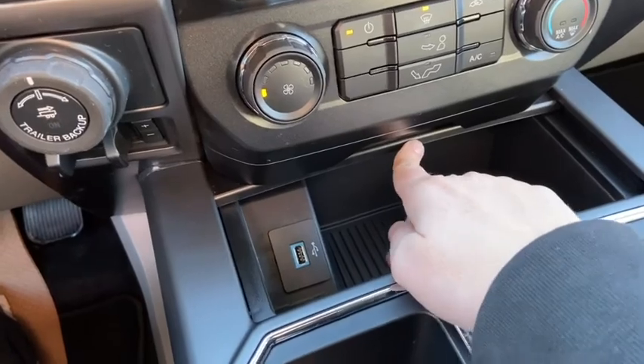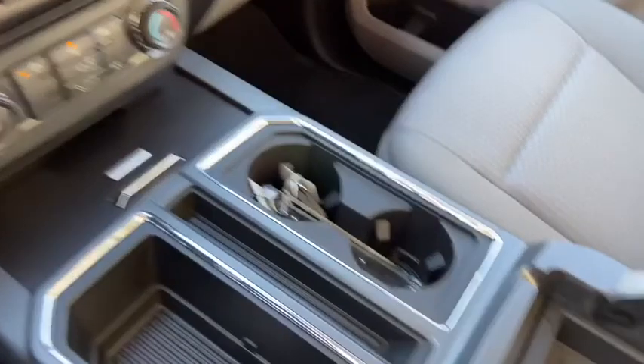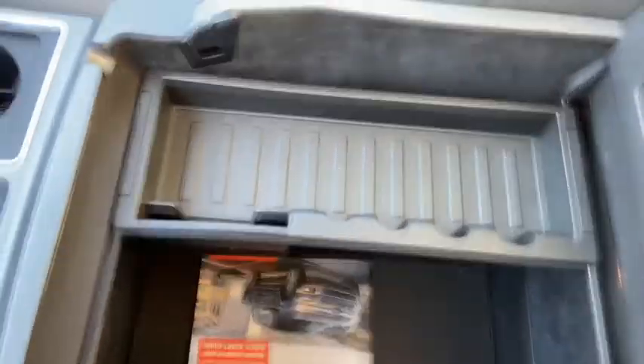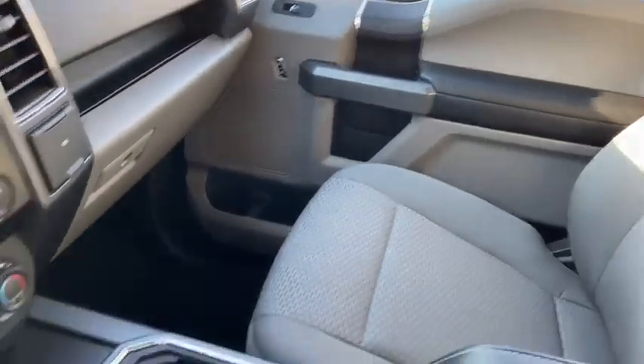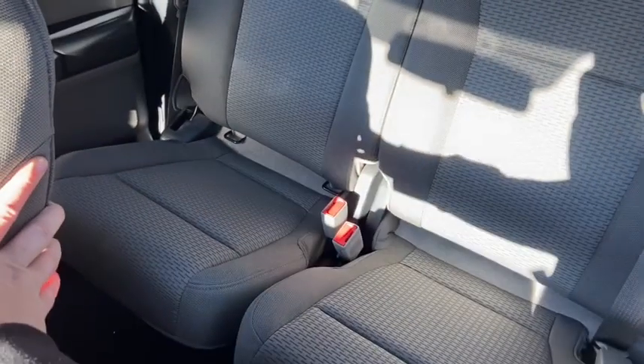Inside of the sliding console you have a USB plug-in. Then we have some storage space here with two cup holders and your center console as well. As for the rest of this truck, we have gray cloth throughout, and you do have a 60-40 split in that back bench.